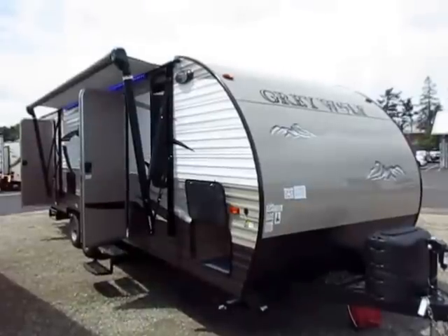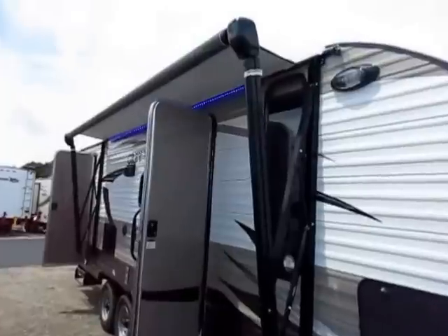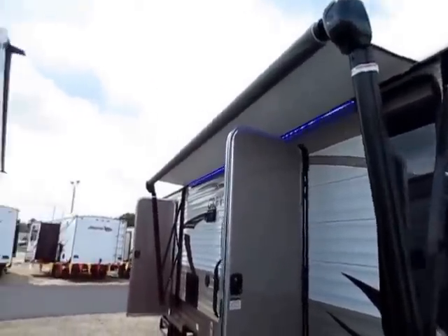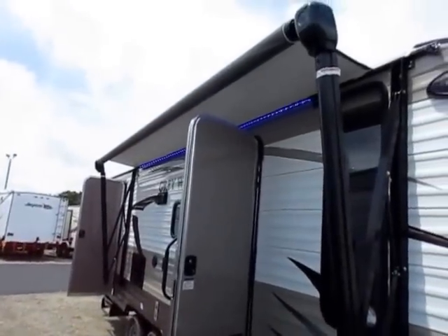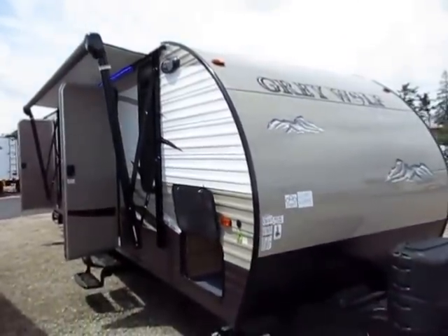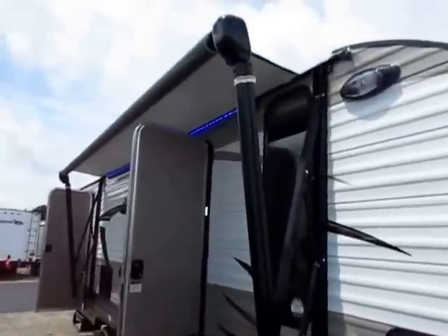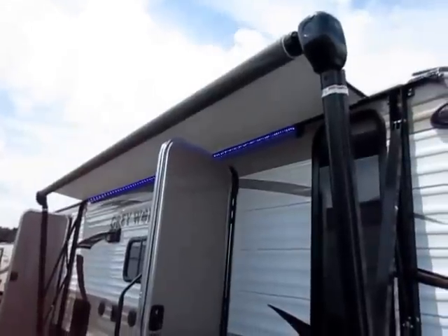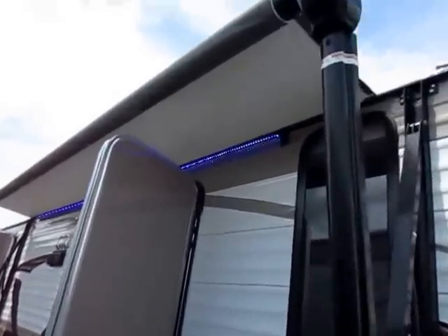There's a lot to cover on this little trailer with a lot of good going on. One of those upgrades is the power awning — just push a button, awning comes in, awning goes out. The Cherokee family is currently the second best-selling family of campers out there, with the Gray Wolf being the largest percentage of that. These are very common, very popular, and since it's a Forest River product — the largest travel trailer manufacturer — parts are easy to get.